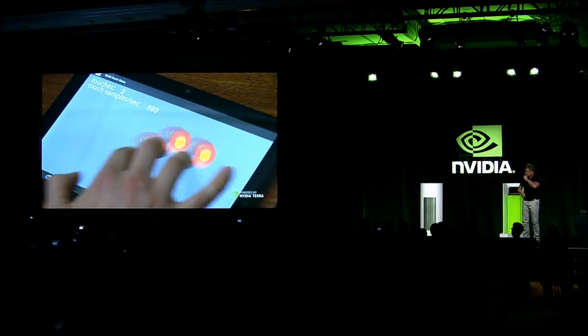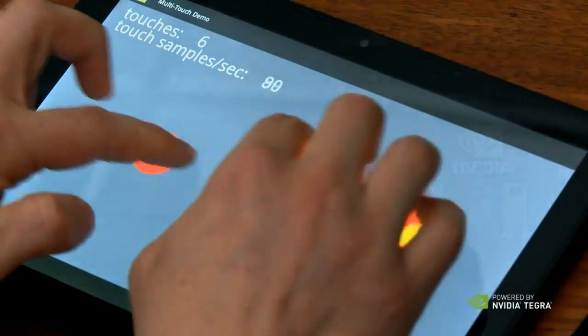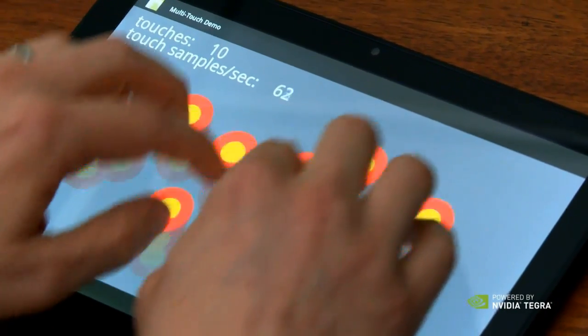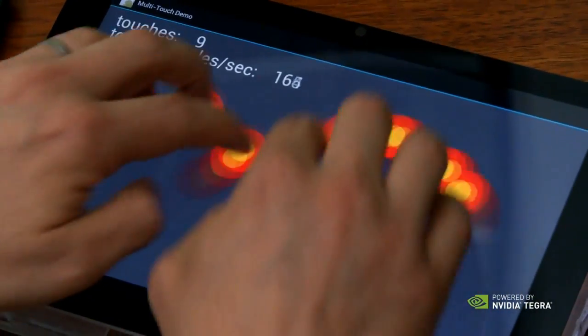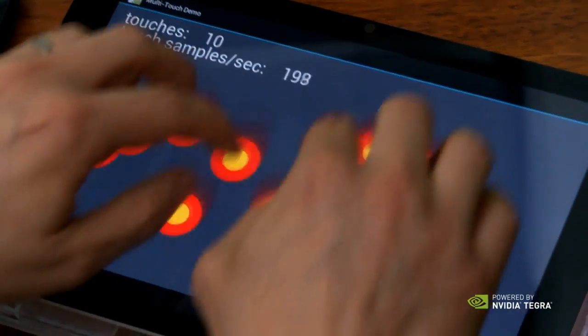Let's show a video of what Direct Touch does. Here you see the original Tegra 2 tablet, and the sample rate goes down to about 80 samples per second. And here's Direct Touch — about three times the number of samples per second. As a result, your experience is much more responsive, and it's just buttery smooth.